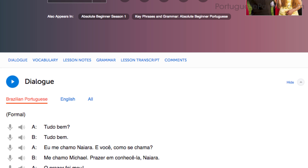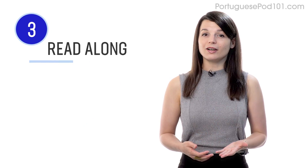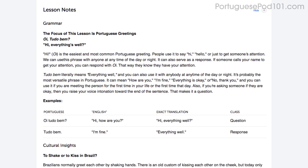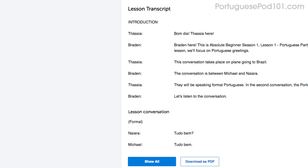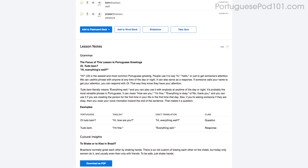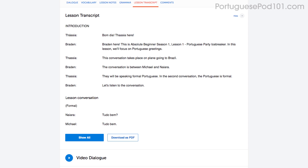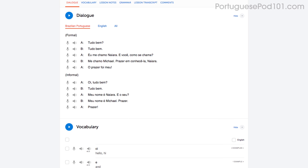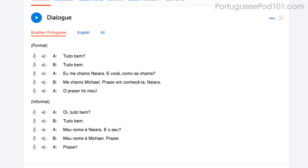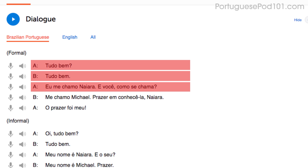Another way to pick apart every word that you hear is to read along as you listen — you'll never miss a word. You can read along with the lesson notes or lesson transcript that come with every lesson. The lesson notes give you the dialogue, the translations, and in-depth grammar tutorials. The lesson transcript is the full word-for-word transcript of everything you hear. You can also read along with the dialogue study tool, which gives you the line-by-line breakdown of the conversation, including the audio and translations.